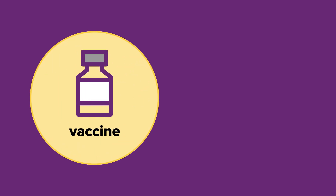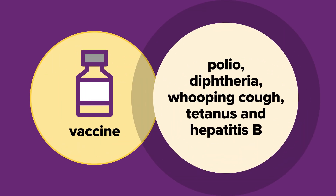Polio vaccines in Australia are usually combination vaccines that also protect against diphtheria, whooping cough, tetanus and hepatitis B. This means your child will be protected against more diseases with fewer injections, which also means less pain and stress for your child.